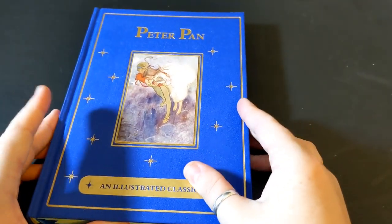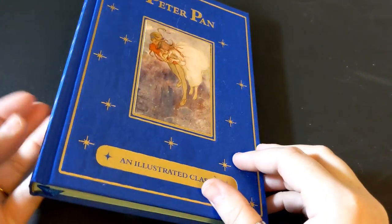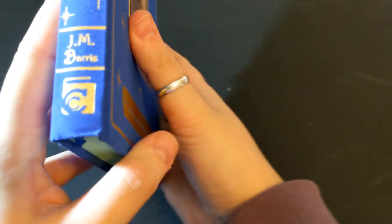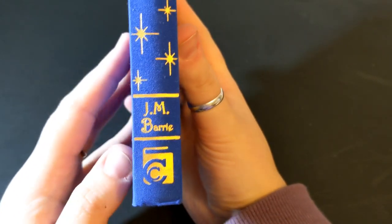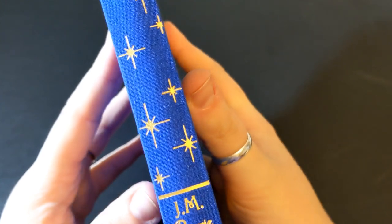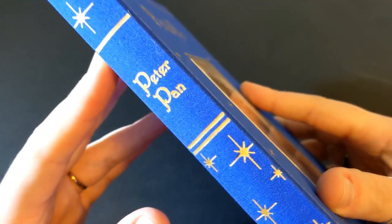It has really nice stars on the cover that carry on to the spine — I'll give you a shot here — the publishing logo, J.M. Barrie the author's name, and Peter Pan.